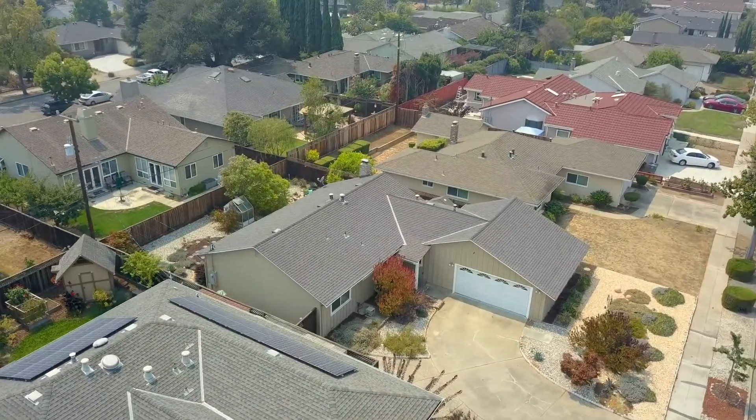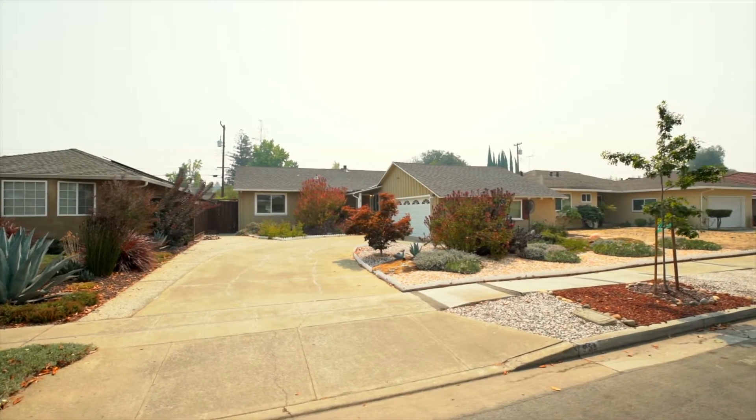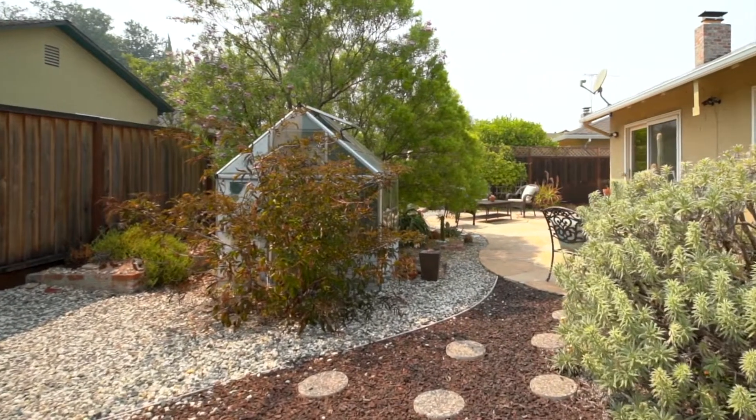Now it's time to take a tour of this lovely home — come on in! This home features low maintenance landscaping with succulents and cactus to provide a unique and drought tolerant environment, perfectly set up with an adorable greenhouse and room to let your creativity flow.